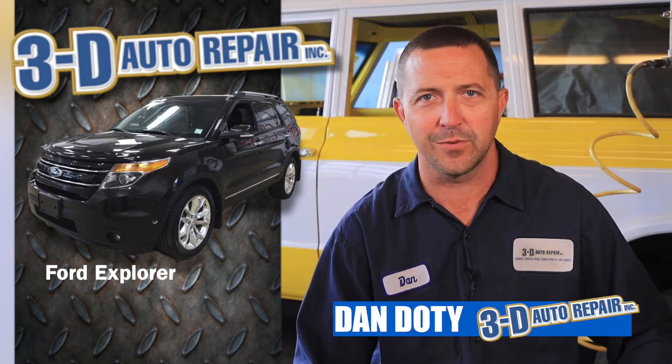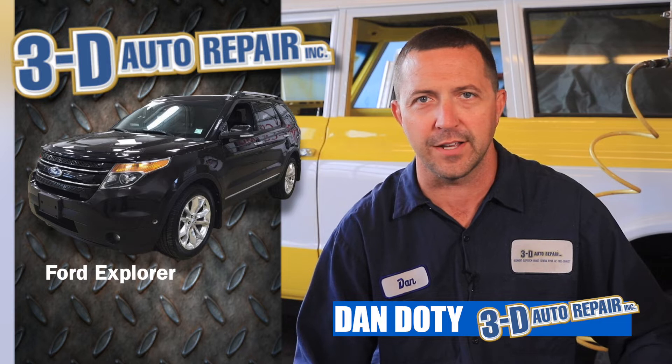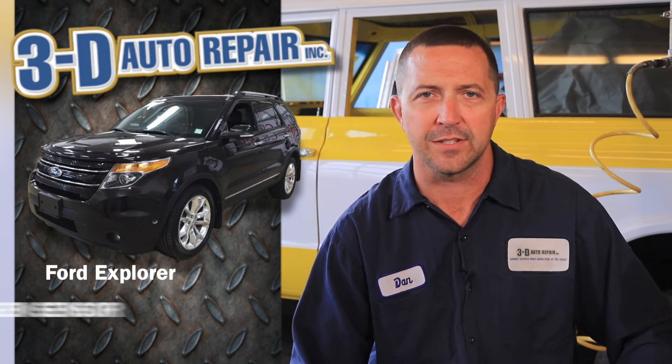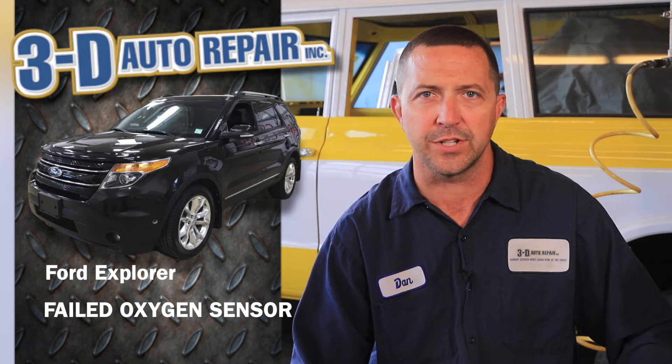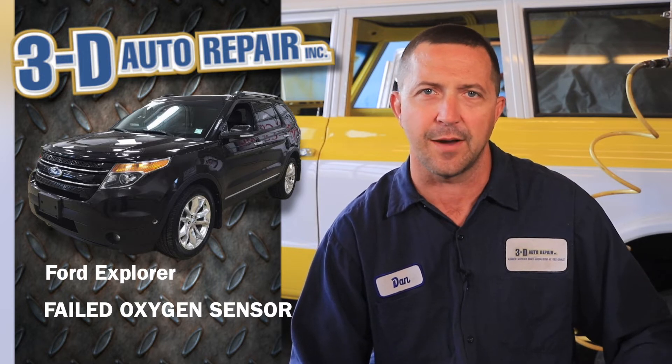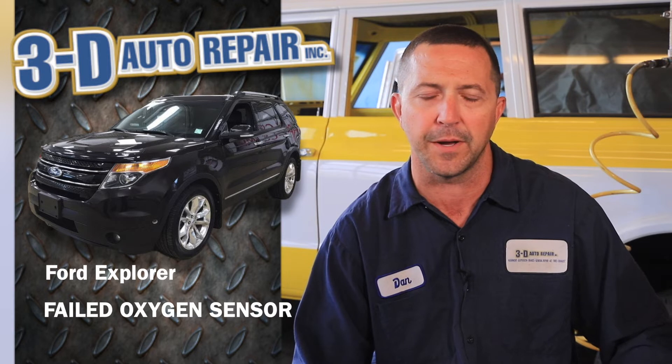Hey, Dan with 3D Auto Repair. We're looking at a Ford Explorer here today. The customer was complaining that the check engine light is on, the car seems like it's not running quite right, and she noticed when she stepped on the accelerator there was quite a bit of black smoke coming out of the back — like when a car accelerates aggressively and you get a bunch of black smoke out of the tailpipe.